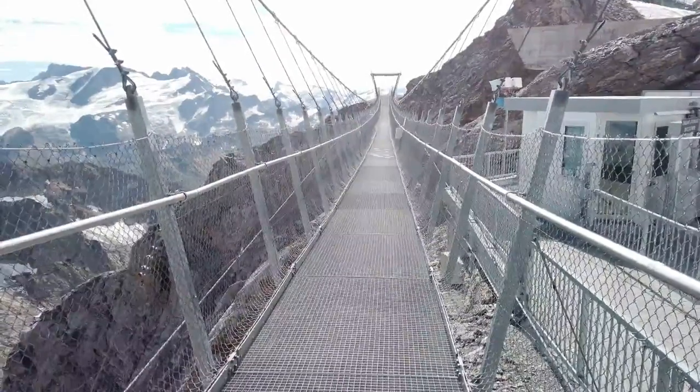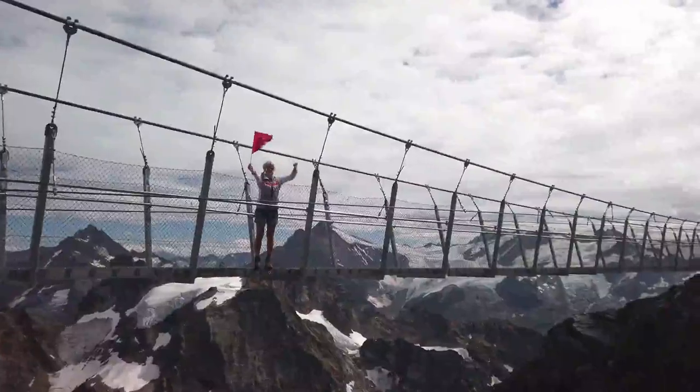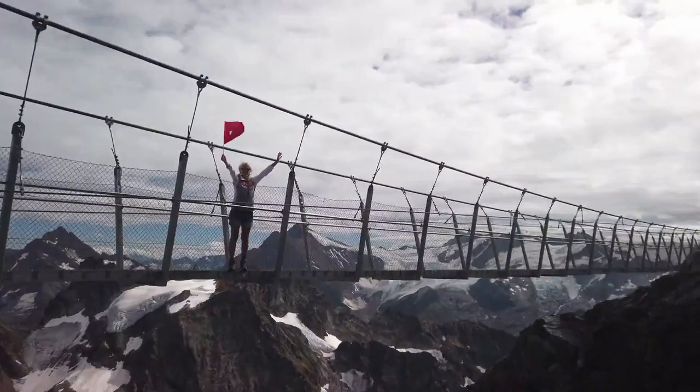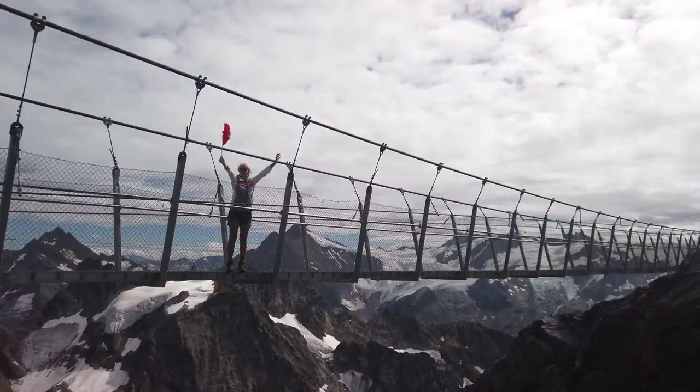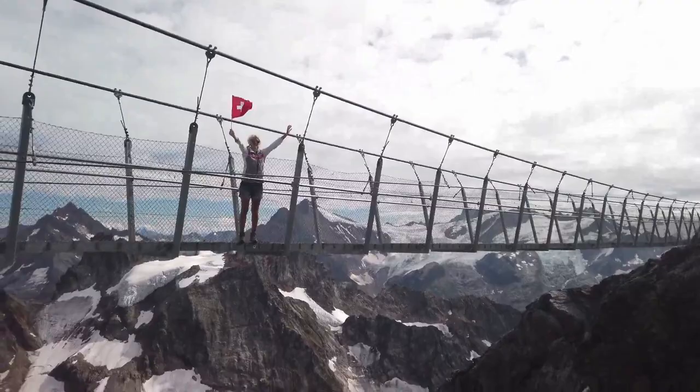If you walk in a straight line, it's 150 steps to the other side, over a deep hole. Once you get to the other side, you can take the Ice Flyer chairlift to the top of the other side of the glacier. We can't help but wonder why no one ever thought to just climb up on the other side.